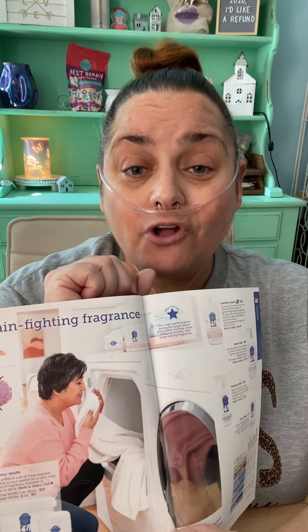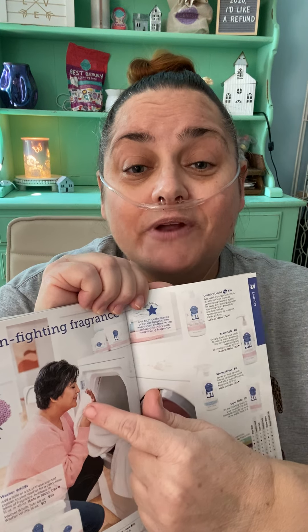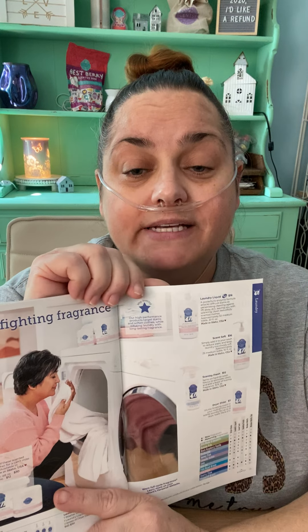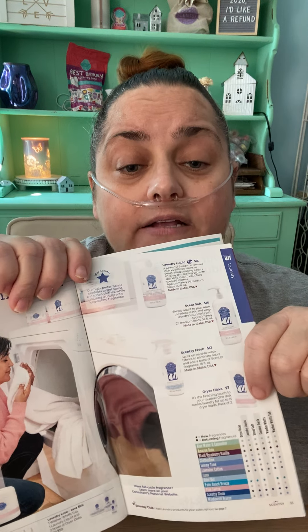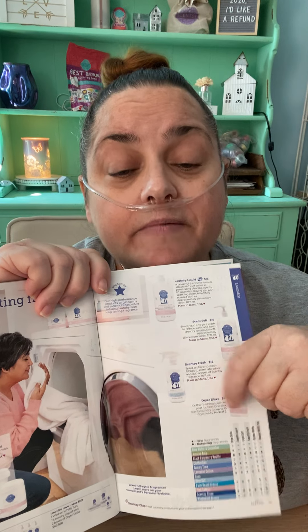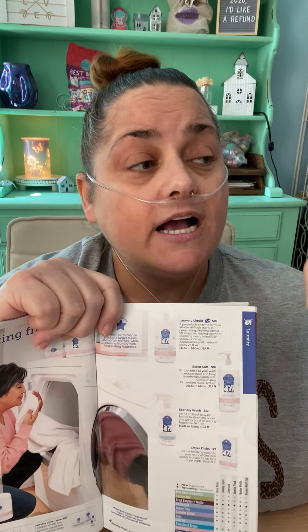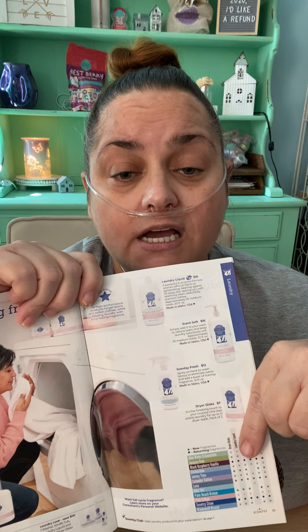Here's another page I'm super excited about — our laundry. I only use Scentsy laundry. When you're doing your laundry with Scentsy, your whole house smells amazing. When I do my sheets, I totally sit there and sniff my pillow because it smells so good. We have the laundry liquid, scent soft — which is your softener — washer whiffs, which are scent beads that go on top of your laundry liquid, and dryer discs for added scent. We also have Scentsy Fresh, which is kind of like a Febreze. I spray it on my cat beds, my couch, carpet, curtains, and bedding — it just freshens up your fabrics.